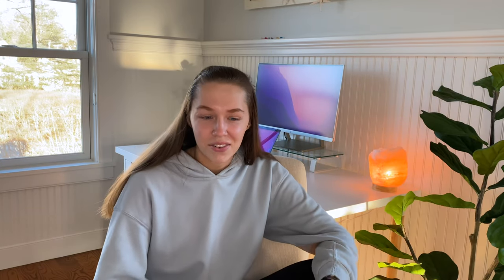Starting off with the most basic thing I got: tack sponges. Natalie and I share a lot of things at the barn, and things tend to end up in the barn collection and never make it back. That happens a lot with tack sponges, so I picked up a 12-pack. It's so basic but I'm actually really excited about it.